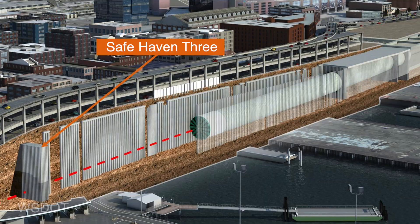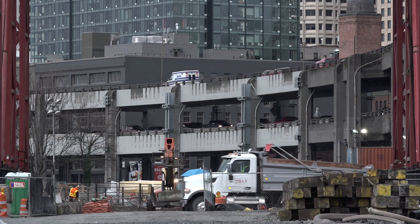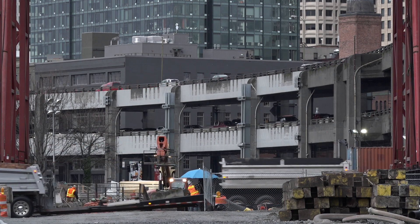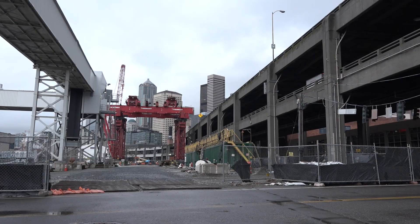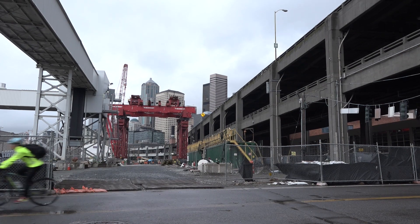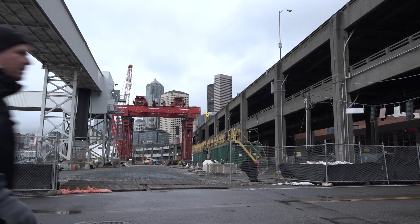We're going to do maintenance on the TBM and add length to the conveyor belt so that we can tunnel for the next thousand feet or so without stopping. Once that's complete during February, we'll start to tunnel away from Safe Haven 3 and go underneath the viaduct in March. We're anticipating approximately a two-week closure as STP mines under the viaduct — purely precautionary. There will be a lot of monitoring to make sure nothing goes wrong, which is easier to interpret without the vibration and noise from traffic. If grouting is needed to fill a void, it can be done more quickly without traffic on the viaduct.